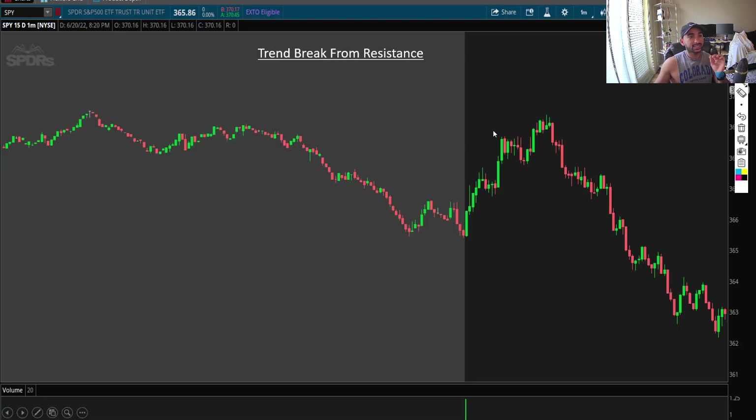Number two is trend break from resistance. First, I'm going to show you what did not work so you can relate to it. Notice here there's a nice trend forming and then it breaks, so you think it's going to turn down — but as soon as you enter short, it rips back up. Then there's another trend break right here, and this one worked beautifully. What's the difference?